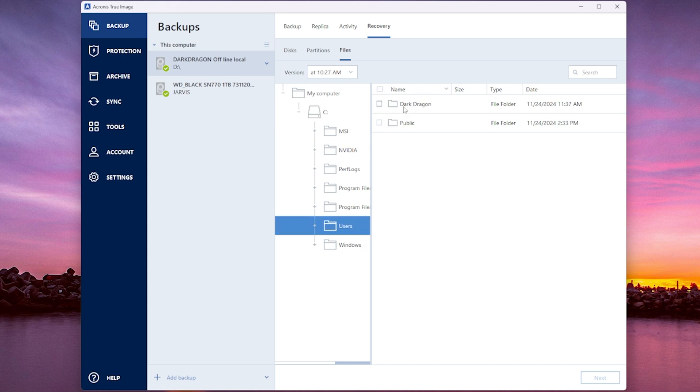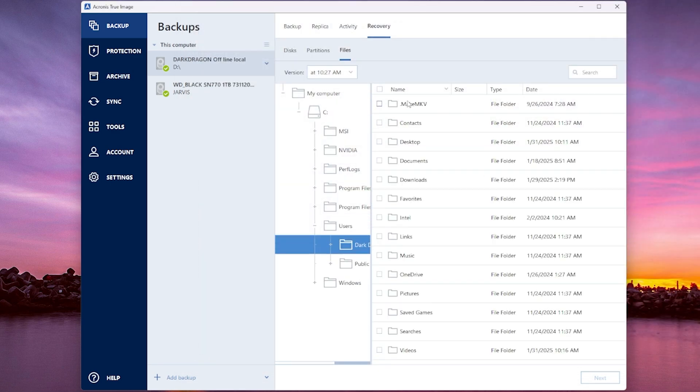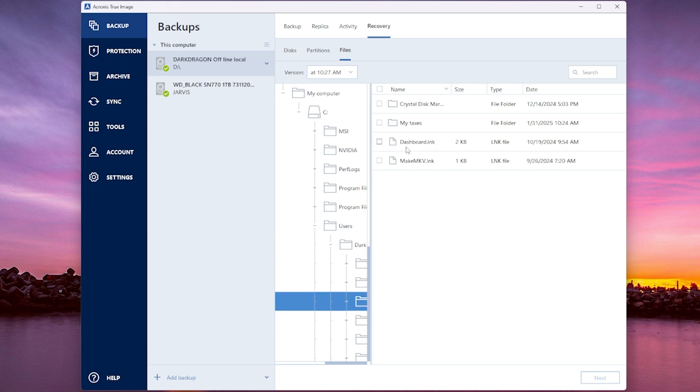Then double-click on whatever your PC name is. If you right-click and come up to system, we have 'Dark Dragon' — that's the name of this PC. Click on Dark Dragon. Now come down to where it says desktop. Don't check any of these boxes because we're just looking for one specific file at this point.